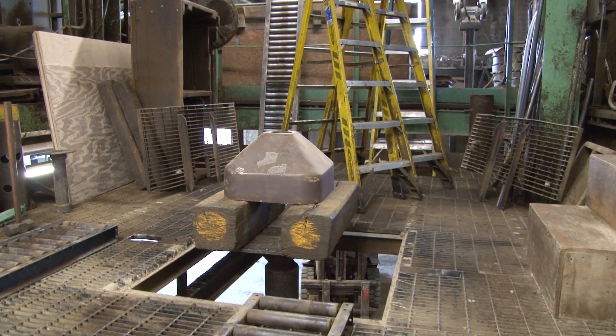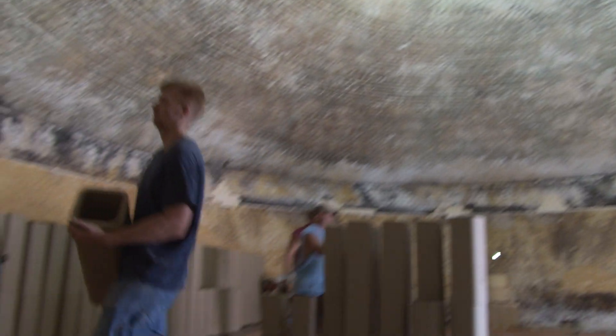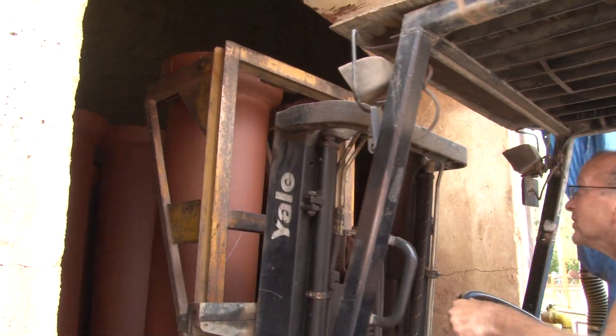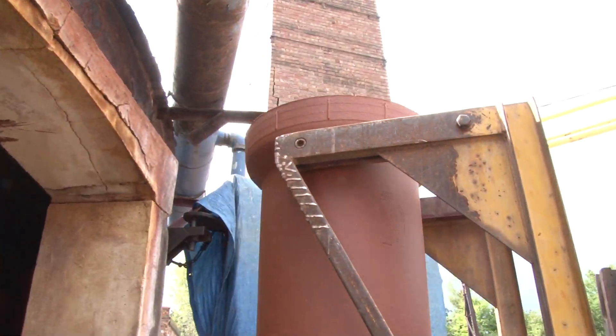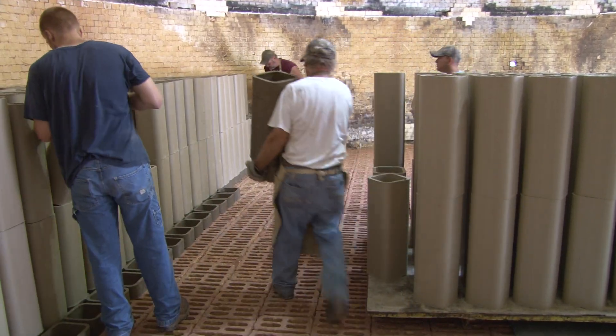Once we get it down to a small particle size, we have various methods to put those particles back together to make whatever kind of product we're after, so we have all kinds of forming equipment. Ceramics is a very old profession, been around a long, long time — some people say it's the oldest technology profession, going back to cavemen. We've had graduates here at the college for about 44 years now and they've gone into all parts of the ceramic industry.